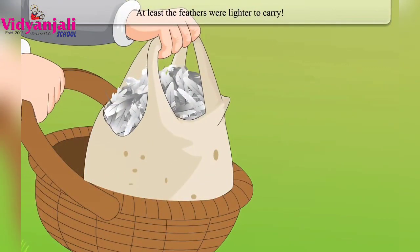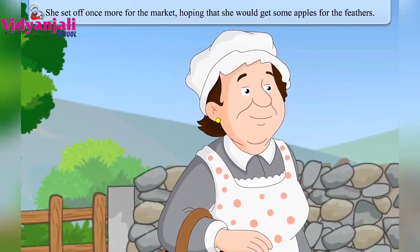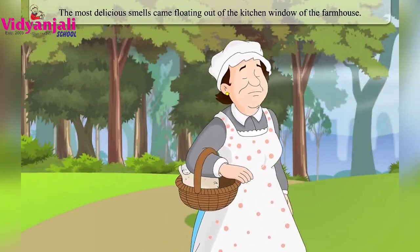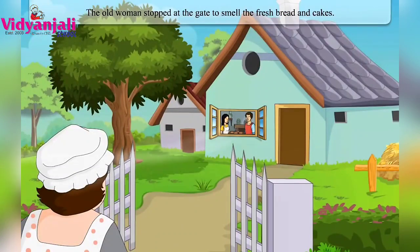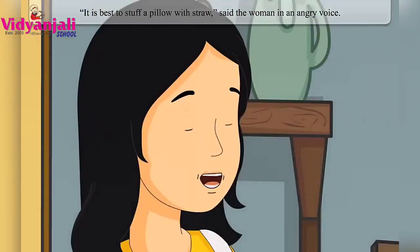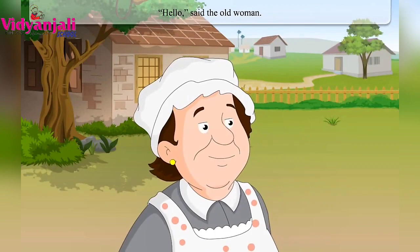At least the feathers were lighter to carry. She set off once more for the market, hoping to get apples for the feathers. The road was long and she walked until she came to another farm. The most delicious smells came floating out of the kitchen window of the farmhouse. She stopped at the gate to smell the fresh bread and cakes. As she stood there, she heard a man and a woman quarrelling loudly.